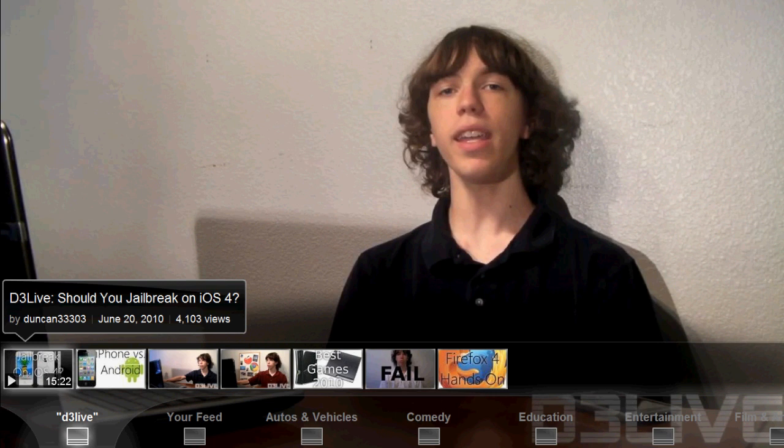So guys, that's about it. There's not a whole lot else to it. But I have to say, this is a great feature. They've just announced it as a beta, and if you guys want to go ahead and test it out, it is youtube.com/leanback — I'll have the link in the description. Anyway, thanks for watching.